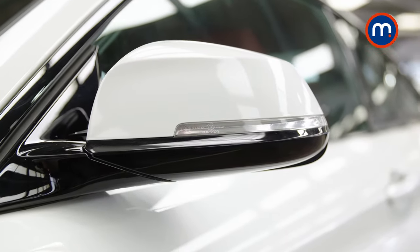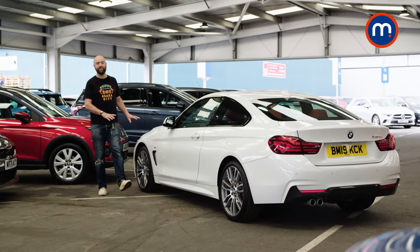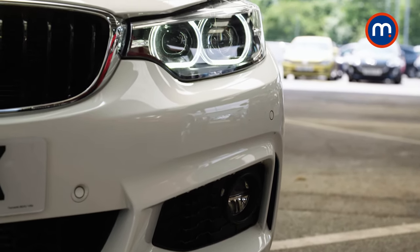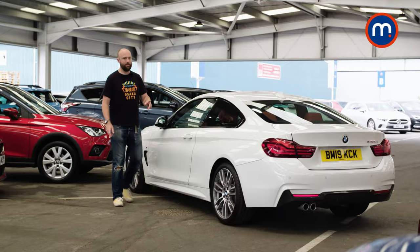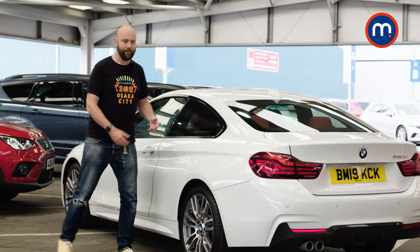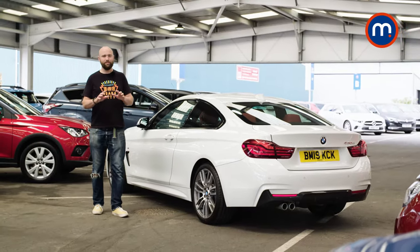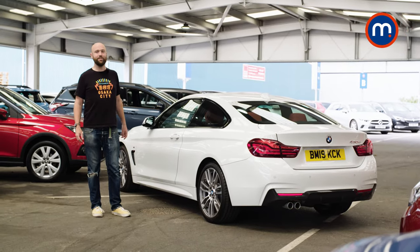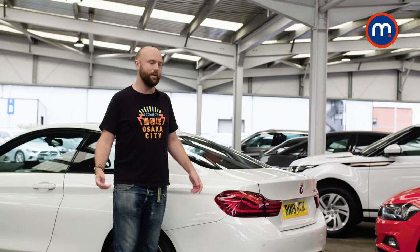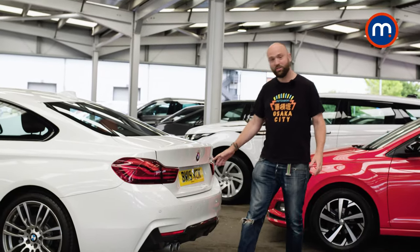Nearly every 4 Series sold in the UK was an M Sport version, and this is no different. You get the M badge, more aggressive bumpers, and a body kit down the side. I really like this little flick here, which mirrors the so-called Hoffmeister kink — a BMW design signature that car journalists love to talk about. I just love the way this roofline swoops down to the boot. It looks super sporty — it's a piece of art that you can drive. Welcome to one of the nicest bums in the whole world of motoring. It's smooth and timeless. The way those L-shaped rear lights drag it all together is just a really nice design.